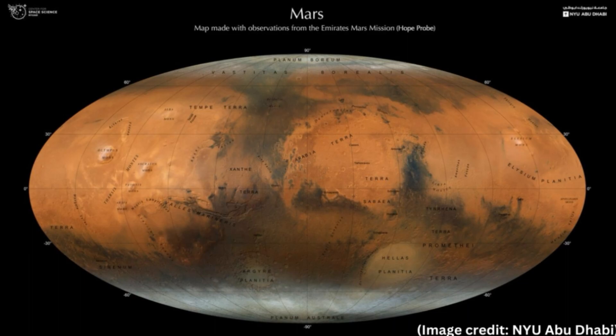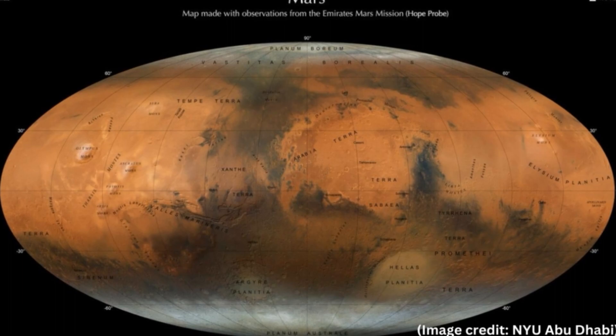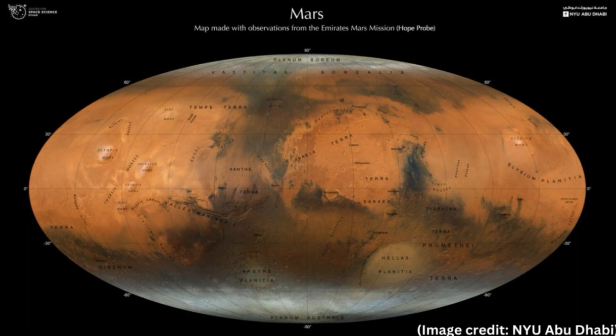The Martian map was created by a team of scientists led by New York University Abu Dhabi (NYUAD) and the United Arab Emirates (UAE) Center for Space Science. The researchers used data collected from orbit around Mars by the Emirates Mars Mission (EMM), also known as HOPE or Al-Amal. The map shows the red planet through the eyes of HOPE's state-of-the-art onboard imaging system, the Emirates Exploration Imager (EXI), and is a testament to the growing influence of the UAE in science.